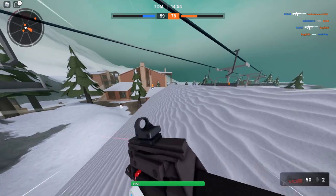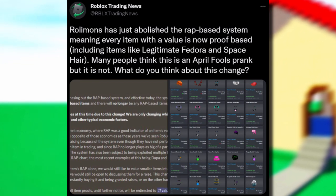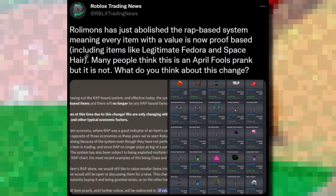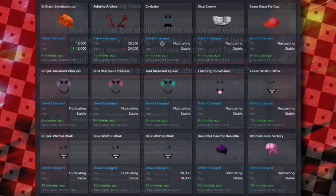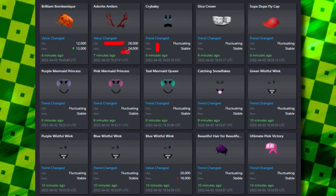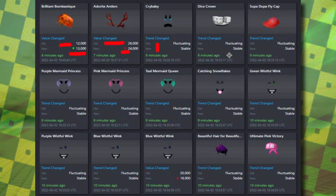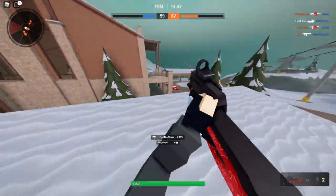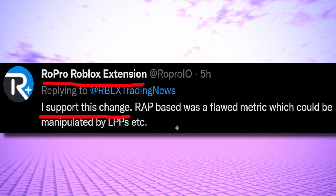On to the second topic — also from Roblox Trading News. This is a change on the Rolimons website. Roblox Trading News said Rolimons has just abolished the RAP-based system, meaning every item with a value is now proof-based, including items like Legitimate Fedora and Space Hair. Many people thought this was an April Fools prank but it is not. So now values show old and new — for example, one item went from 26,000 down to 24,000, another went from 12,000 up to 13,000, with labels like 'fluctuating' and 'stable.' The Ropro Roblox extension team said they support the change.